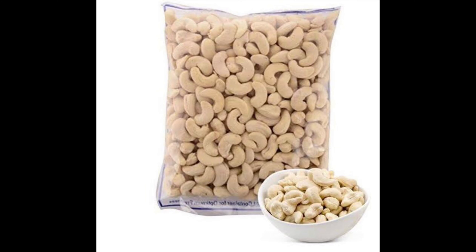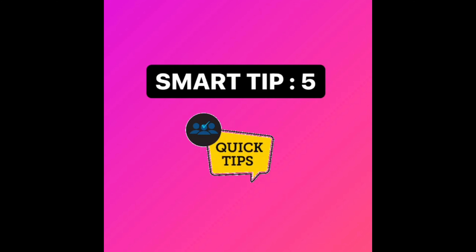My fourth tip: if you're bringing dry fruits or any food items in a closed box, remove the box and just bring the packets in your luggage. For example, if you're carrying cashews in a box, remove the box and only pack the packet, because the box adds weight and takes up a lot of space. Removing boxes can save you a significant amount of luggage space.